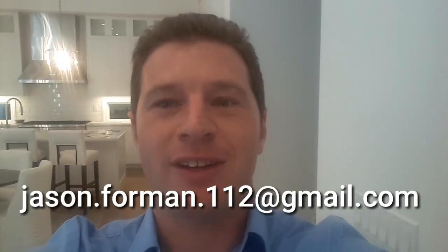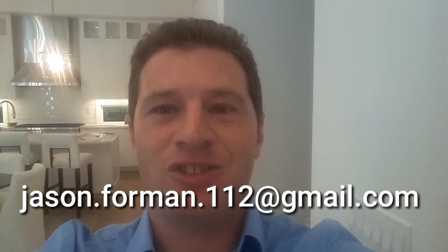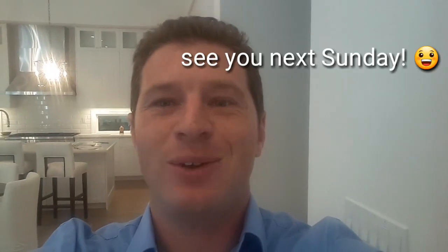Thank you for watching. If you enjoyed the video, go ahead and hit the like button. And if you or anybody you know is looking to sell a home on the west side of Los Angeles, I'll be glad to serve you. This is Jason with Coldwell Banker. See you next Sunday.